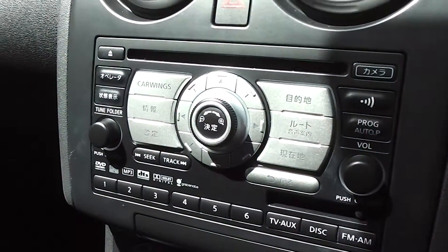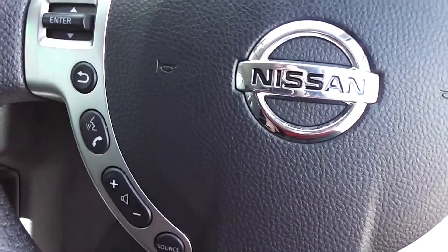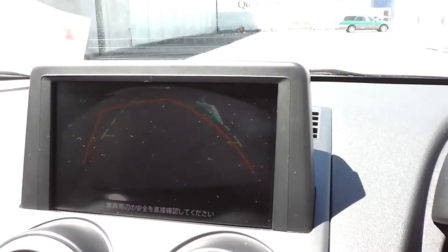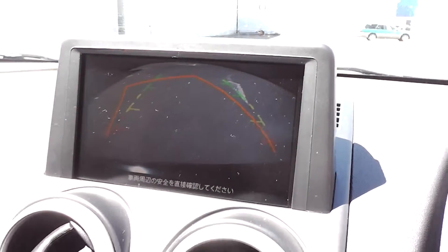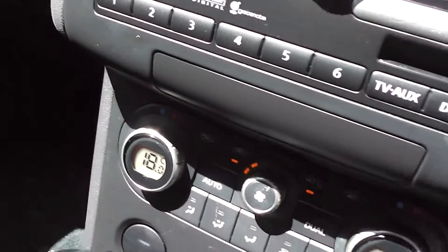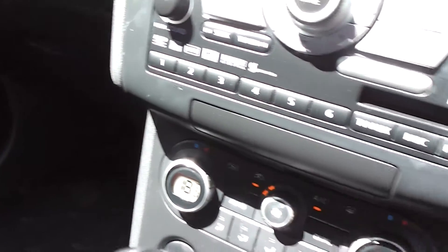It has the factory CD radio with controls for the audio on the steering wheel, making it nice and easy to use. Put it into reverse and you've got a reversing camera up the back. It also has dual zone air conditioning, so you can set the temperature differently from side to side — passenger to driver.